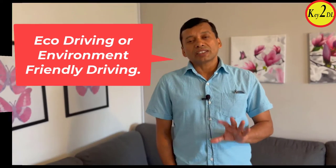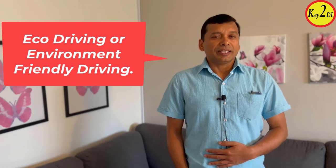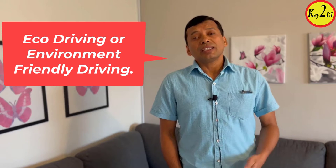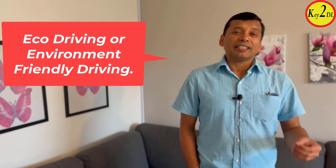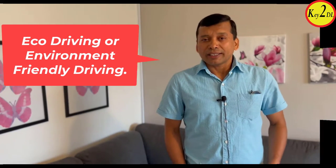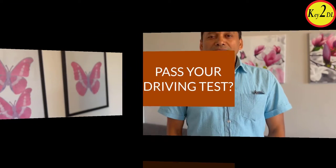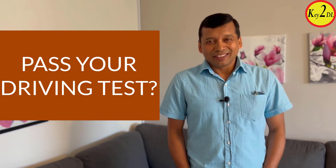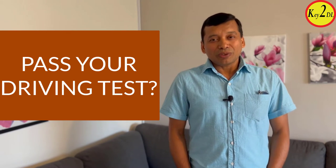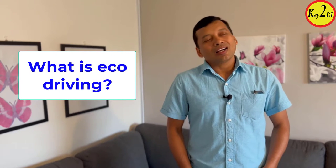This is one of the major sections — out of five — that you must know to pass your driving test, at least in Sweden. It is called environment-friendly driving because if you know how to drive in an environmentally friendly way, you release less carbon dioxide into the environment. Without knowledge of eco driving, you are not going to pass your driving test.